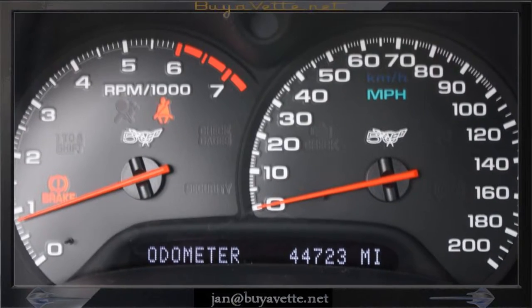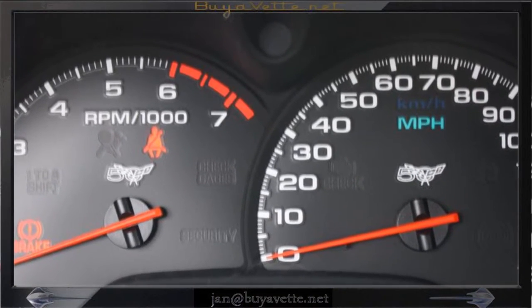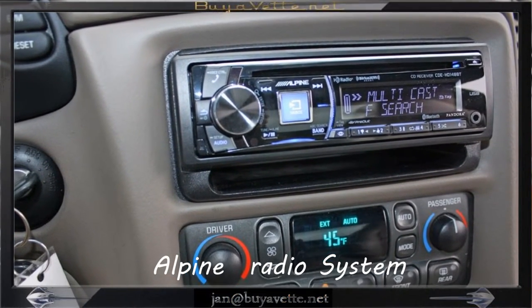As you can see, this car is very clean. Mileage is shown right now at 44,700 something — very nice, very clean. Here's a picture of the radio.